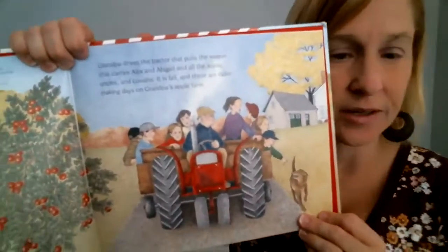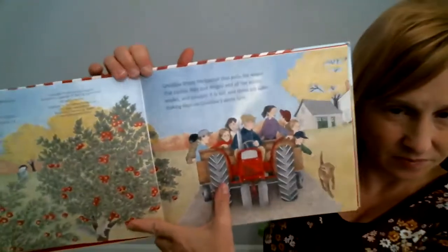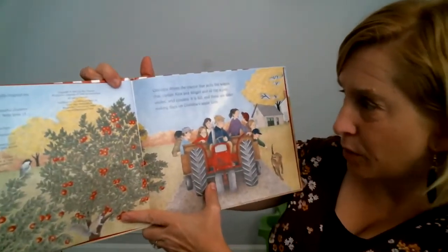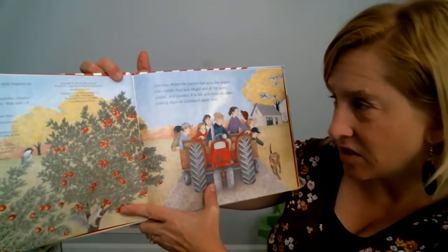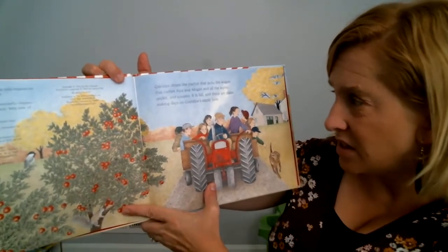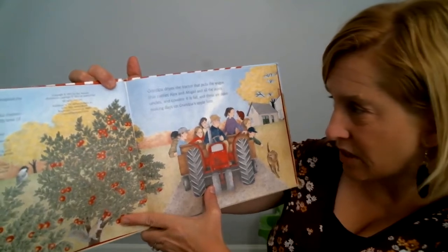All right, here they are on the tractor. It says, Grandpa drives the tractor that pulls the wagon that carries Alex and Abigail, and all the aunts, uncles, and cousins. It's full, and these are cider making days at Grandpa's apple farm.